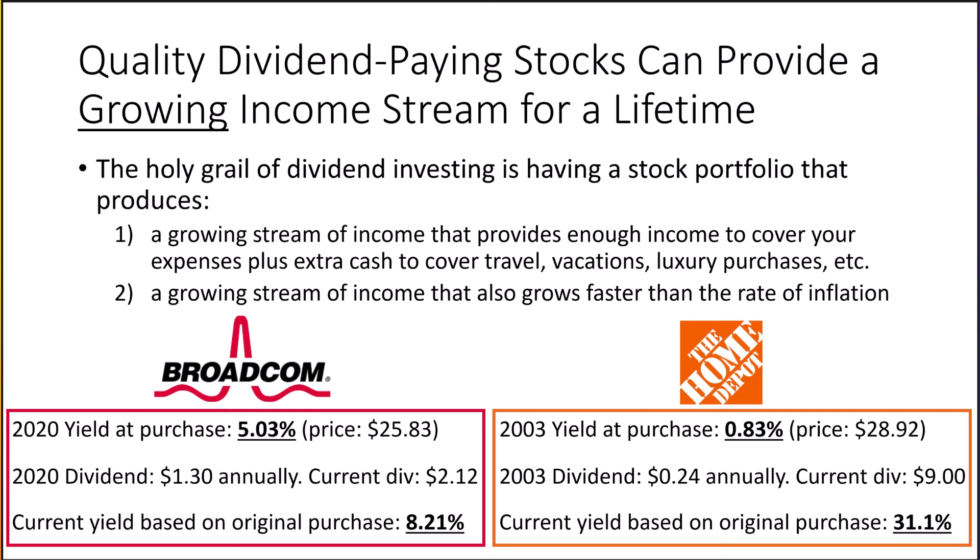Stocks historically have a higher return than bonds and are also riskier than bonds, but you will not find a bond that pays anywhere close to the yields on the original investment that these two stocks are paying. And bonds do not increase their payout to investors like stocks can and often do.